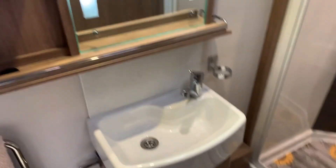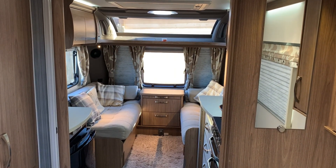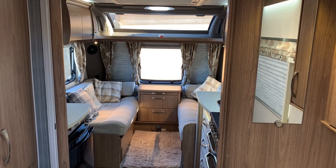If you have any further questions about this caravan or any other caravan or motorhome that we have for sale, please contact us on the details provided.